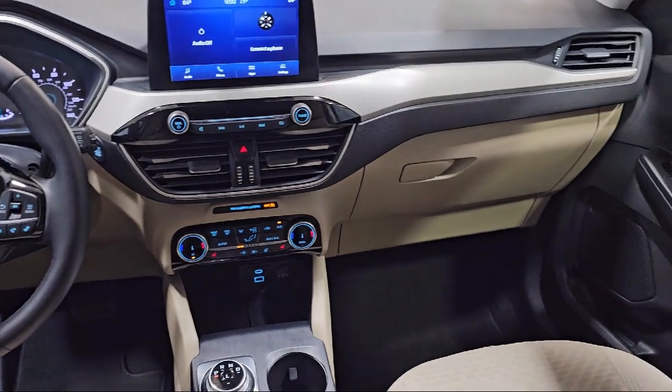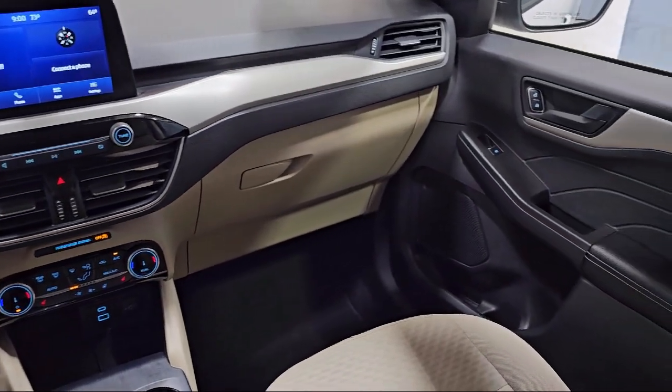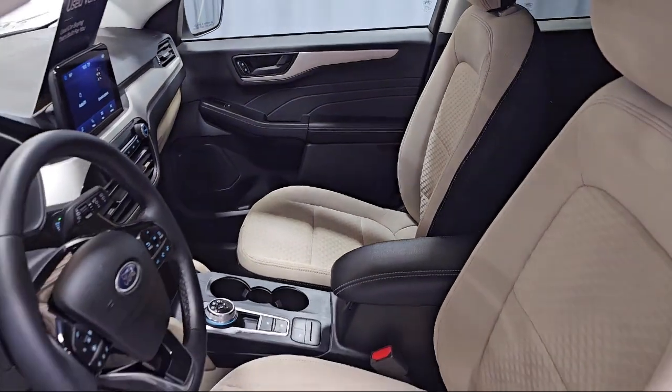Steering Wheel Controls, Outside Temperature Display, Alloy Wheels, and has less than 10,000 miles on the odometer.